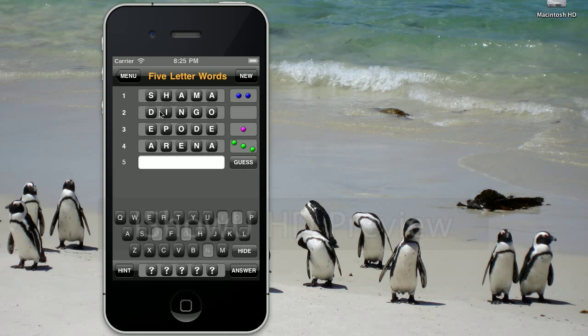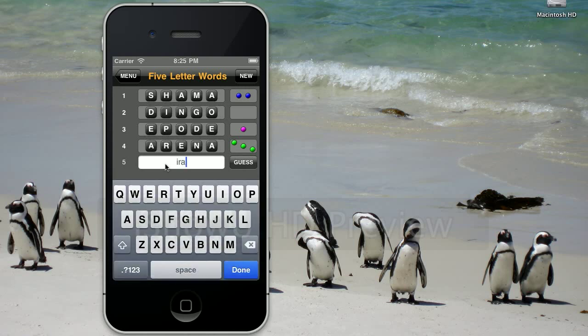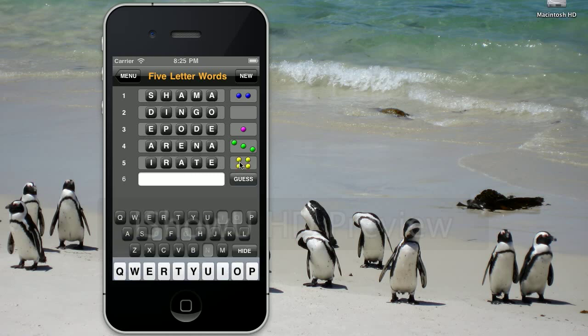And now we know I is not in the codeword, so let's check that A, R, and E are in the codeword. Let's come up with a word that has these three and an I. The word that comes to mind is Irate. Four letters in common — fantastic. So the I is not there, which means T is definitely in, along with R, E, and A. And by the way, if you make a mistake and accidentally mark a letter wrong, just keep tapping and it resets.